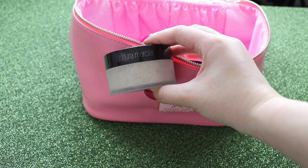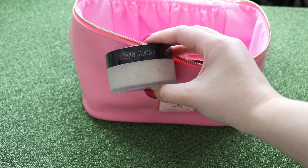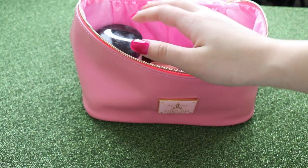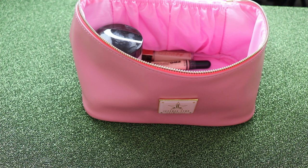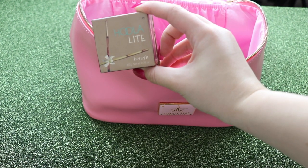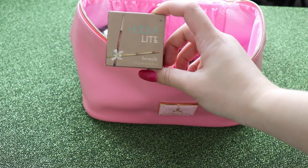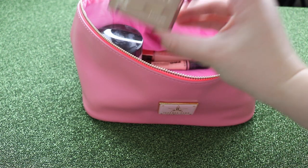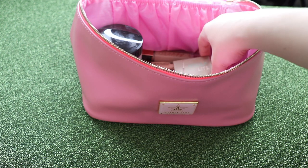For powder, I cannot go anywhere without my Laura Mercier Translucent Powder — I take it literally everywhere with me. Then we move on to bronzer. I'm only taking one bronzer and that is the Hoola Bronzer, but this one is actually the Light version which is good for fair skin tones. As you can see I'm pretty fair, so this works better than the original one for me. I don't need more than one bronzer.